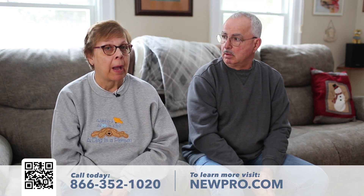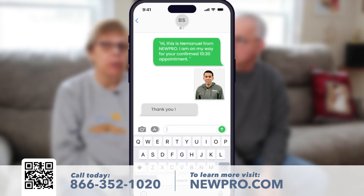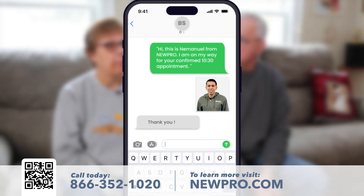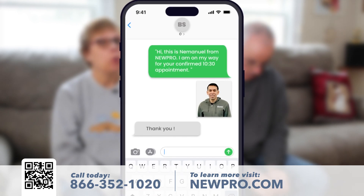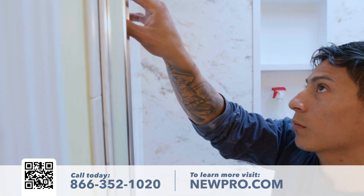The one thing that I was impressed by is we got a text message saying he was on his way. Other companies will do that, but they also sent a picture of him with the text message, so you knew that when he arrived he was the person that was going to do the job.